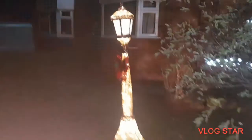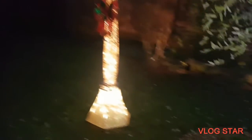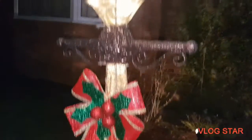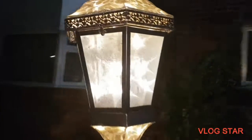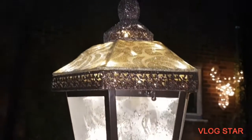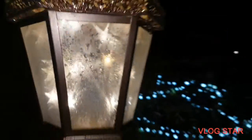Now the new thing this year is this — this is the lamp from Costco. Cost me a hundred pounds, and as you can see, all the way from down there to the top. I like that. It flickers at the top so you can see the flickering lights, which is really nice to see.